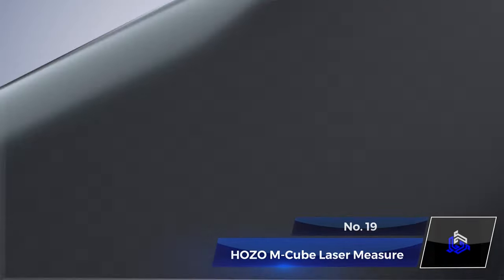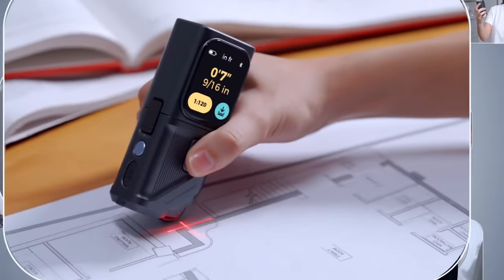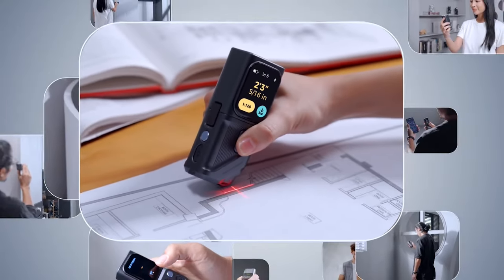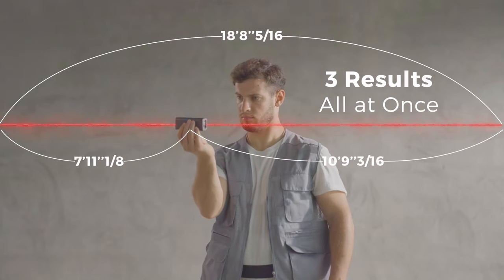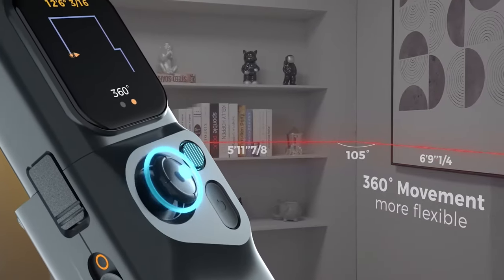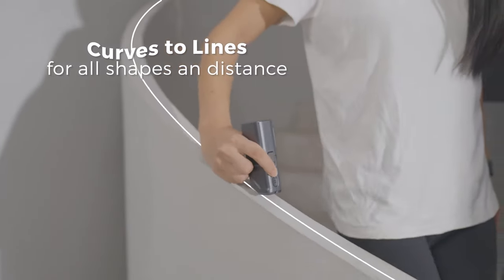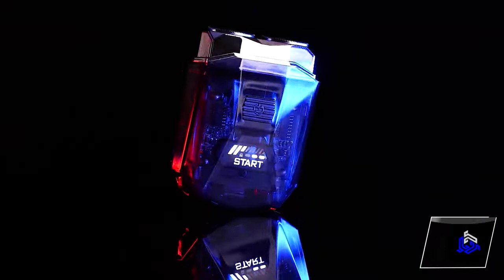Number 19. HOZO M-Cube Laser Measure. Another great measuring gadget on our list is the HOZO M-Cube Laser Measure, a versatile tool with 17 functions. It offers adaptability to users' needs, including floor planning. Designed with four easily switchable modules, it stands out with its patented design, allowing seamless measurement for edge and corner scenarios.